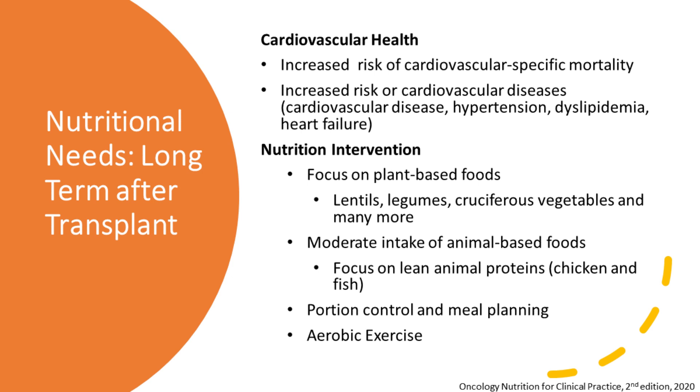Cardiovascular health is also important. There's an increased risk of cardiovascular-specific mortality, including conditions such as hypertension, dyslipidemia, and heart failure. If we have extra weight, our heart works harder. Focusing on plant-based foods — such as lentils, legumes, cruciferous vegetables — can help add much-needed fiber to your diet. Fiber is great for keeping our heart and metabolism healthy. This doesn't mean you need to be vegetarian or vegan; it just means eating more plants than animal foods. If you choose animal foods, focus on leaner proteins such as chicken and fish. Watching portions and meal planning are important here, and aerobic exercise works out your heart — check with your doctor before starting any new exercise regimen.